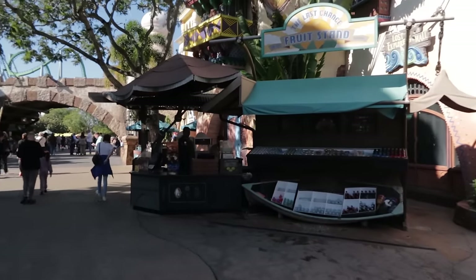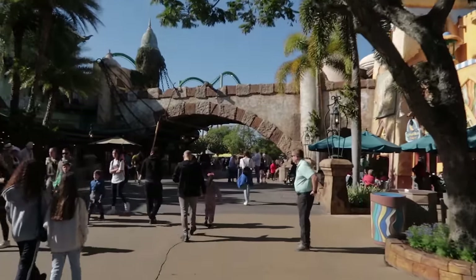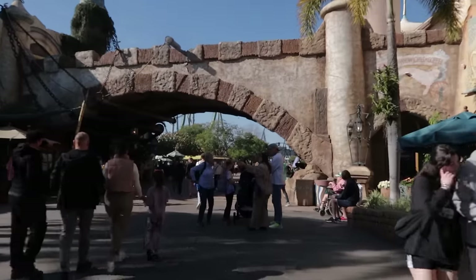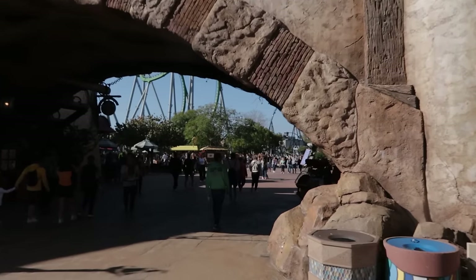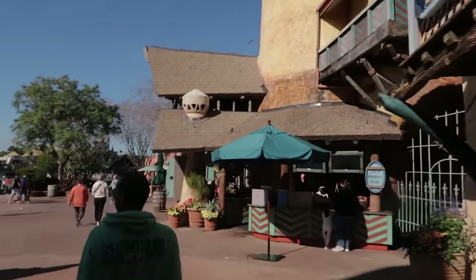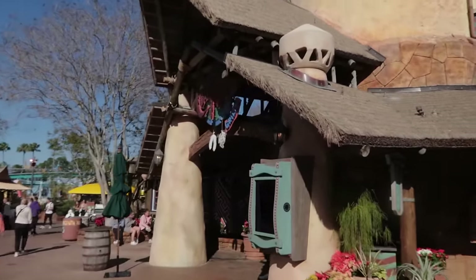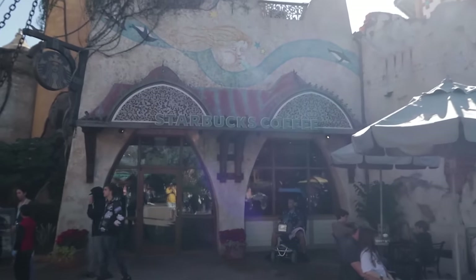There's a little kiosk here to get some snacks and beverages. First, to the right, the Croissant Moon Bakery — a quick service spot for food. But we do have a table service spot here, one of only two inside this theme park: Confisco, a full-service table service restaurant that I enjoy very much. And now I'll spin around and show you a very important spot for a lot of you — right here will be your Starbucks.